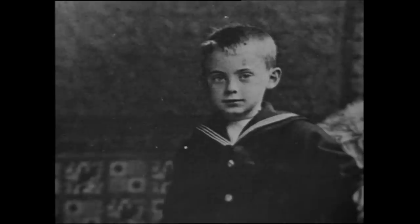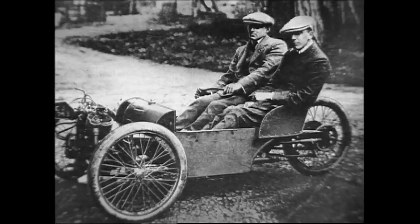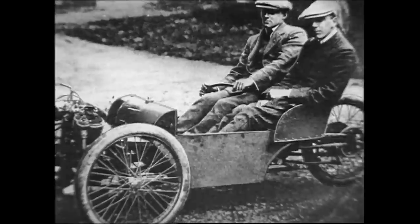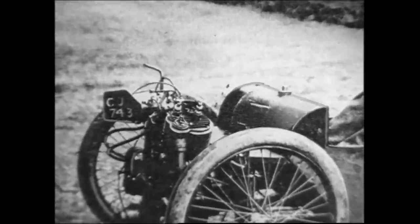Henry Frederick Stanley Morgan was born in 1881. He was the studious son of a minister and was eventually accepted into an engineering college. His first car was a lightweight three-wheeler propelled by a seven-horsepower Peugeot engine. The first Morgan runabout had been born.